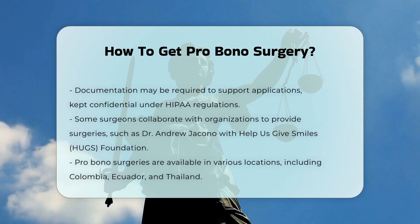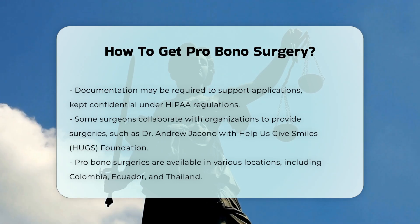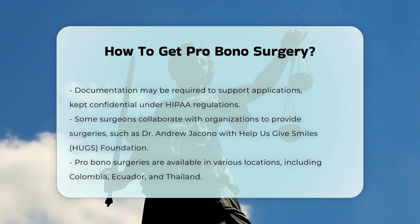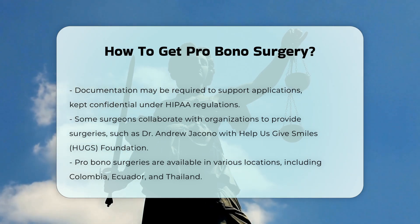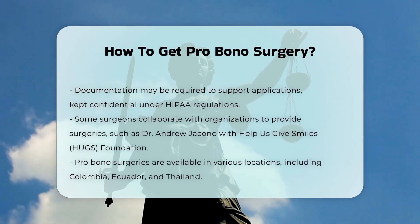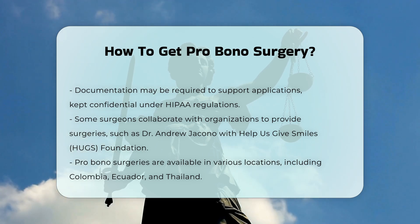Partnerships and organizations. Some surgeons partner with organizations to provide pro bono surgeries. For example, Dr. Andrew Giacono works with organizations like the Help Us Give Smiles, Hugs Foundation, and Healing the Children to provide surgeries for children with cleft lips and palates, and other congenital deformities.